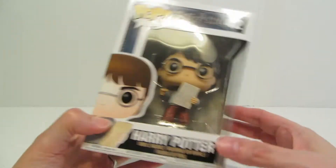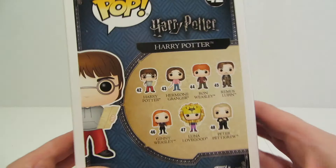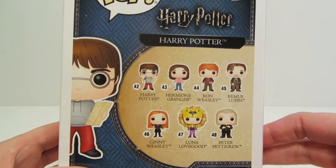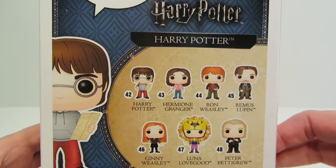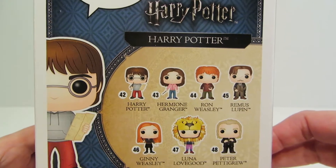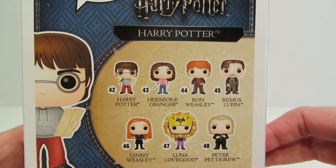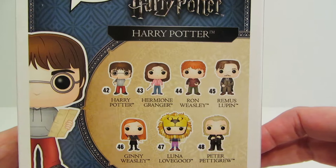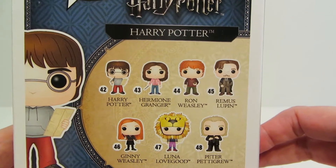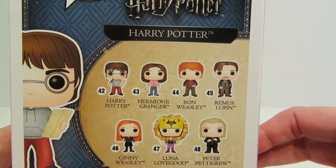The artwork on the side, the other side, and here on the back are some of the other pops from wave 4 that you can get. There's Harry with the Marauder's Map, Hermione with the time turner, Ron holding Scabbers, Professor Lupin in his human form. Be sure to check out our channel because we have the Hot Topic exclusive pop of Lupin in his werewolf form.